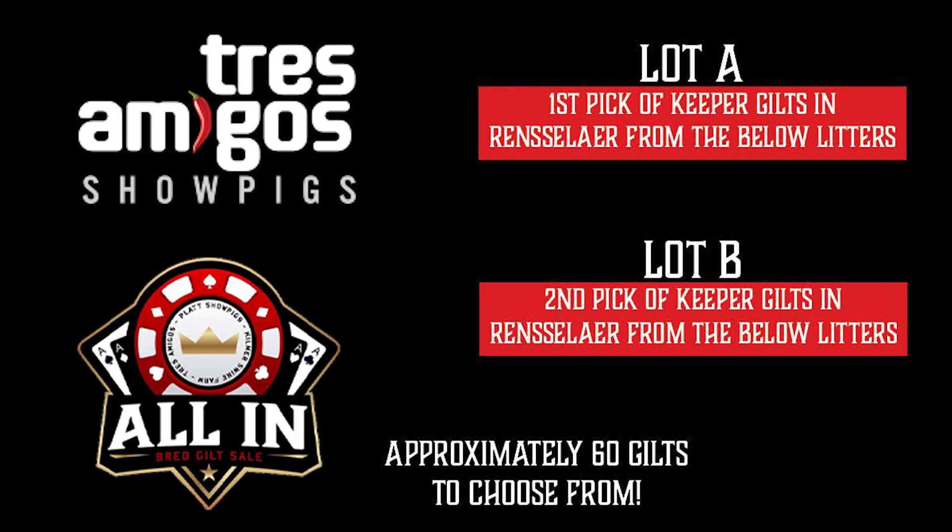Lot A will be first pick, and then we'll sell Lot B, which would be the second pick. We ask that you come and select that gilt. You can come anytime, but prior to January 1st so we can get things sorted.